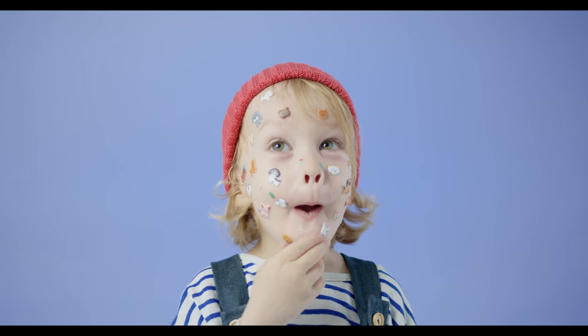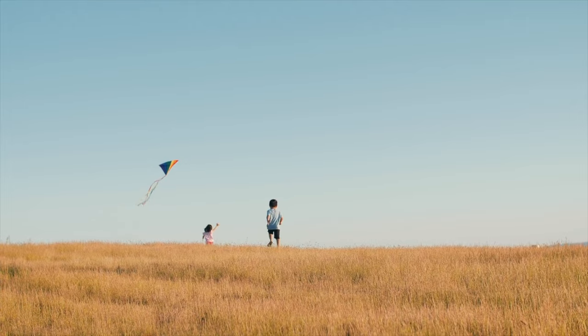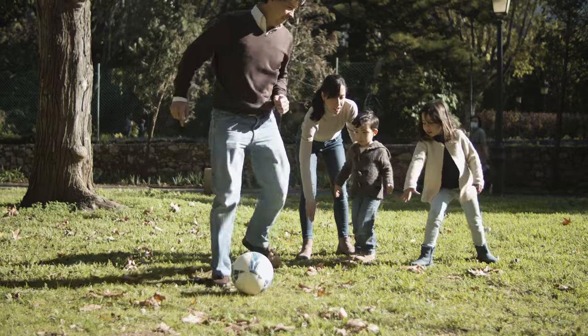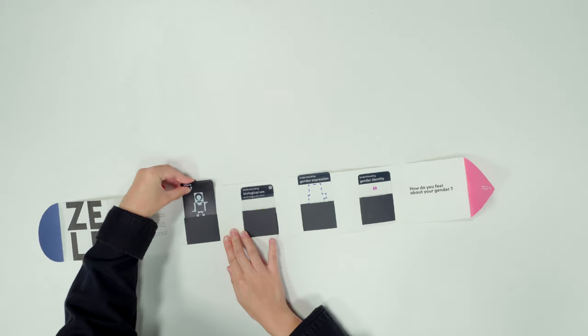Introducing Self, a toy kit promoting gender education. This kit offers a solution to collapse gender bias and guide kids to explore themselves. Parents know more about their children and thus develop a healthy relationship. The Self kit comes with guiding cards to facilitate the process.